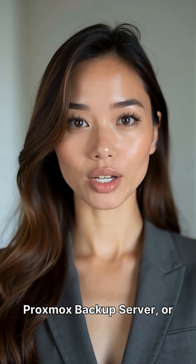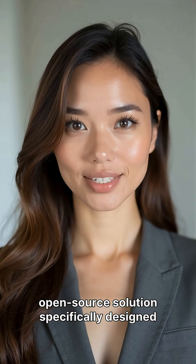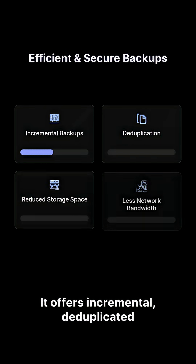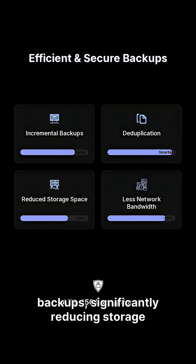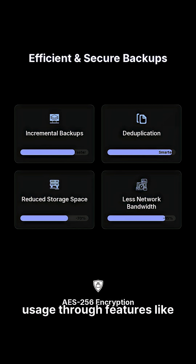Proxmox Backup Server, or PBS, is an enterprise-class, open-source solution specifically designed for virtualized environments. It offers incremental, deduplicated backups, significantly reducing storage space and network bandwidth usage through features like AES-256 encryption.